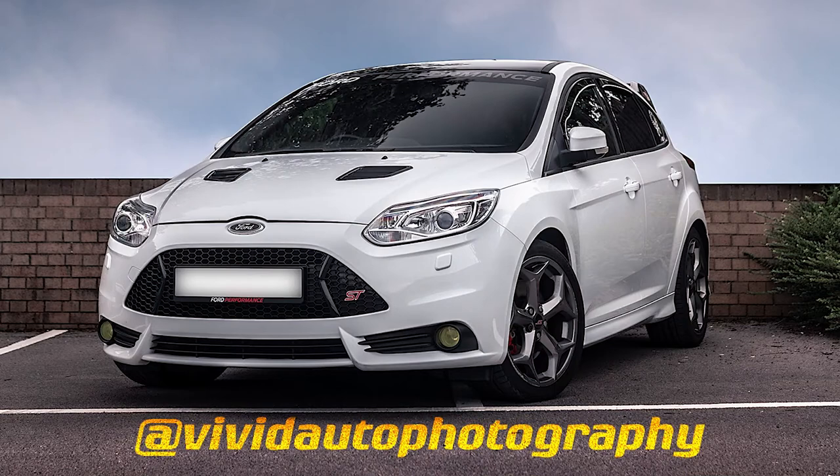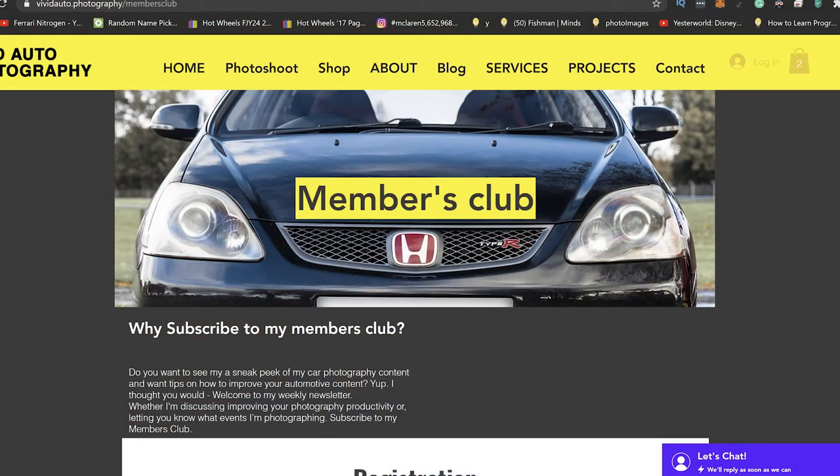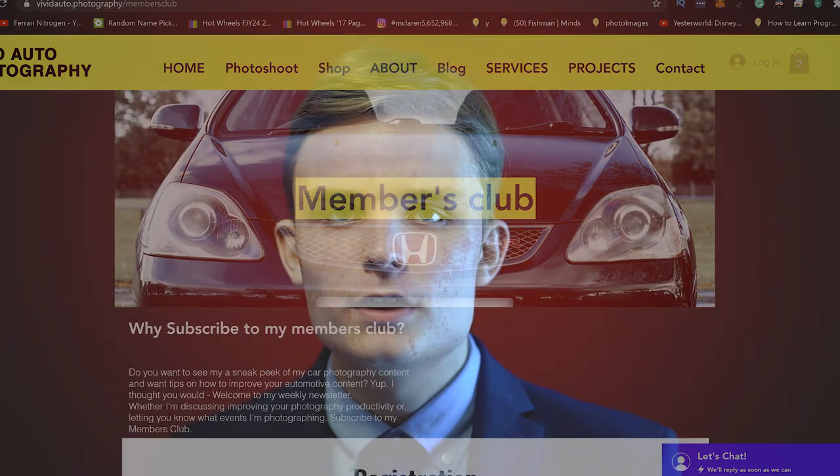What's your favourite car photography skill you've learnt? Let me know in the comments below and subscribe. Also check out my members club if you want to increase your automotive photography workflow.